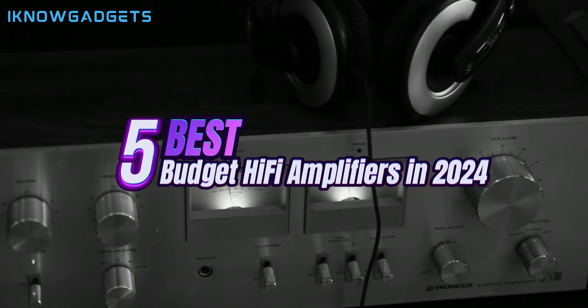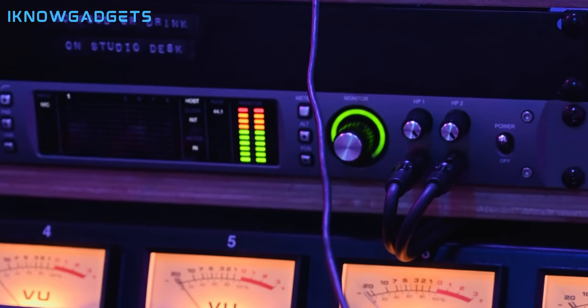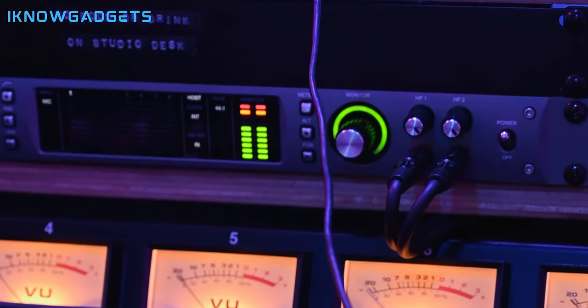Greetings, audio enthusiasts. Welcome back to I Know Gadgets, the ultimate destination for tech enthusiasts. Today, we're diving into the world of high-fidelity audio with the top 5 budget hi-fi amplifiers of 2024. If you're looking to elevate your audio experience without breaking the bank, you're in the right place.